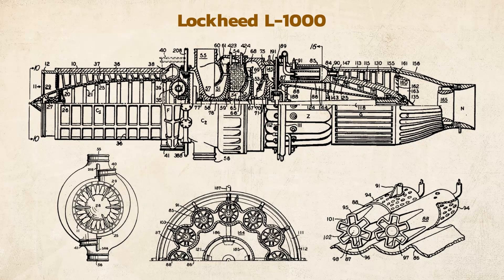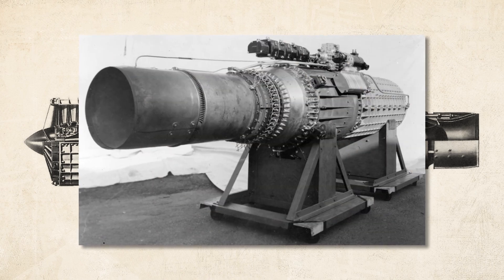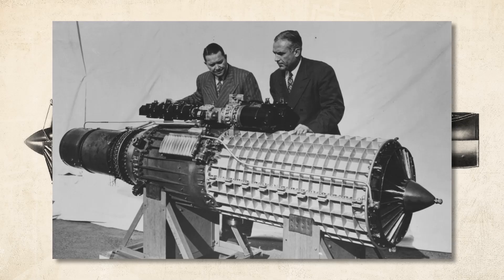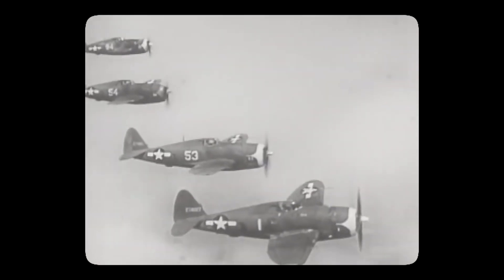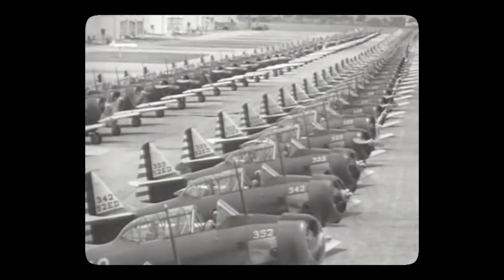The L-1000 was truly ahead of its time. It used a concept called an axial flow type engine that could provide five and a half thousand pounds of thrust while only weighing just over a thousand pounds. It would be nearly a decade later when the British would come out with their own centrifugal flow engine design that was inferior. The L-1000 would be the pinnacle of Lockheed technology and indeed jet technology worldwide at the time, ushering in a new age of jet transportation as well as obvious military applications.